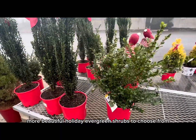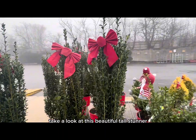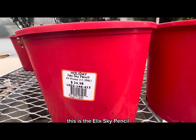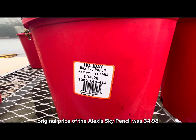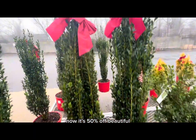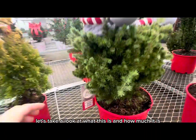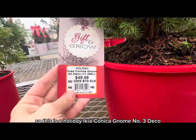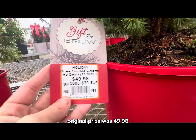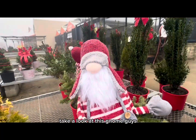Moving on — more beautiful holiday evergreen shrubs to choose from, everything 50 percent off. Take a look at this beautiful tall stunner with a pretty red bow and nice green foliage. This is the Elix Sky Pencil Number Three Promo — original price was $34.98, now 50 percent off. And this is the Holiday Ikea Conica Gnome Number Three Deco, equivalent to 11.356 liters — original price $49.98. Beautiful green foliage — isn't this gnome just pretty?